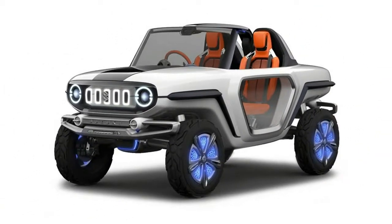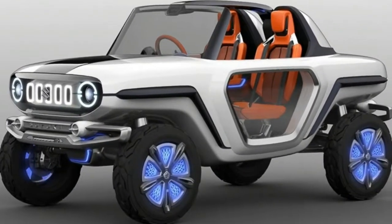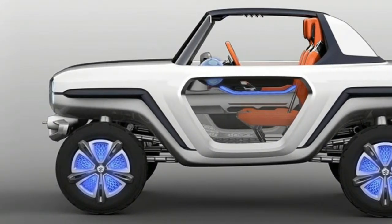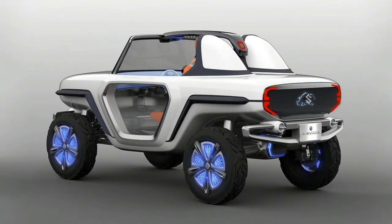As with just about every other Tokyo Motor Show, the 45th edition starting in a month from today is shaping up to be jam-packed with concepts from Japanese automakers, with Subaru, Lexus, Mitsubishi, Mazda, Nissan, and Toyota also preparing new show cars.